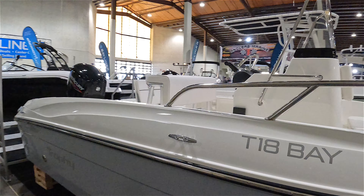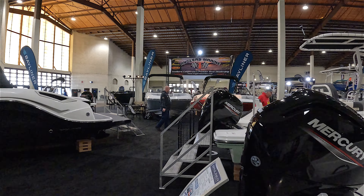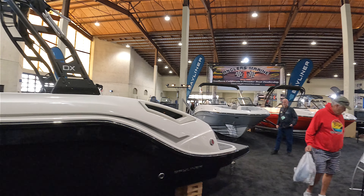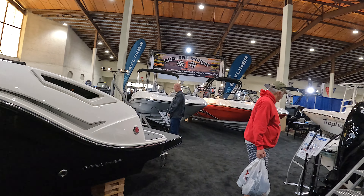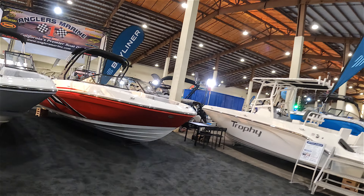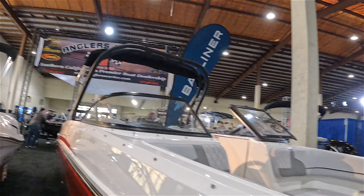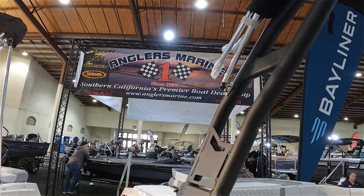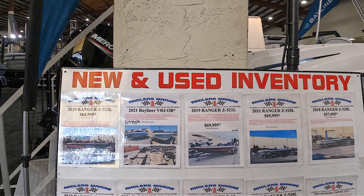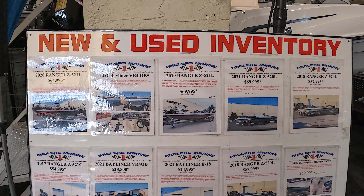There they are — Anglers Marine. I don't think the guys from the Anaheim store are going to be here because they usually do the Long Beach show. But if you guys are in the market for some new boats, Anglers Marine has locations in Anaheim and San Diego — boys and girls, check them out.